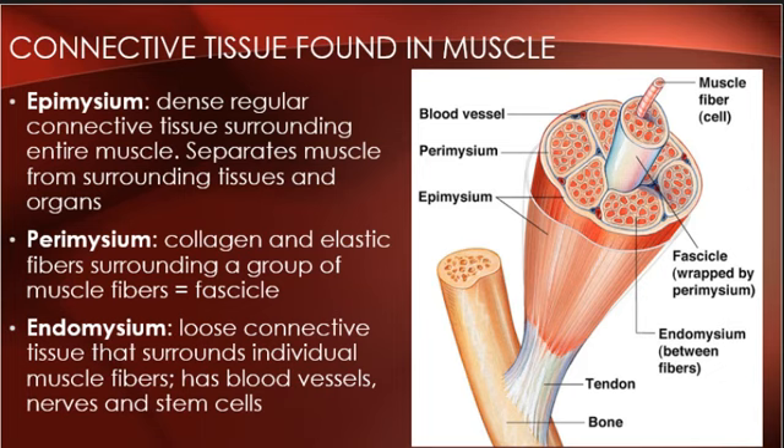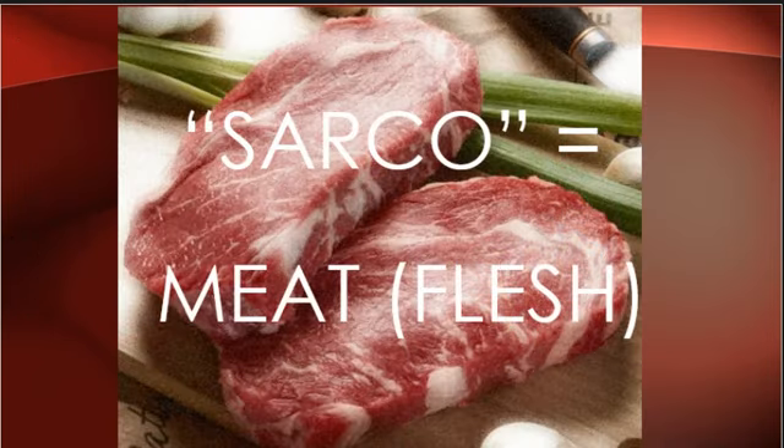Have you ever heard the word 'sarcophagus'? It's the box a mummy is in. 'Phagus' means to eat, and 'sarco' means meat. So a coffin eats meat — you're the meat. The word sarco is going to become important here. In muscle cells, everything gets a special 'sarco' prefix: cytoplasm becomes sarcoplasm, endoplasmic reticulum becomes sarcoplasmic reticulum. Sarco specifies muscular tissue.